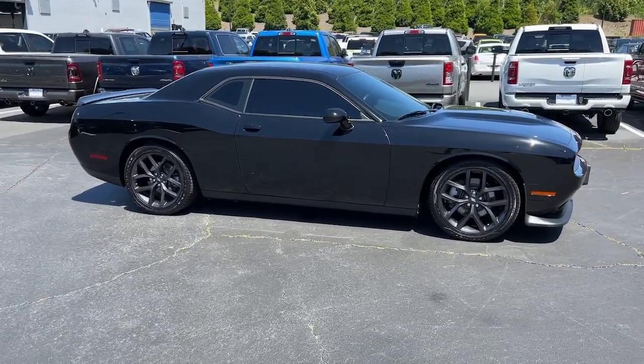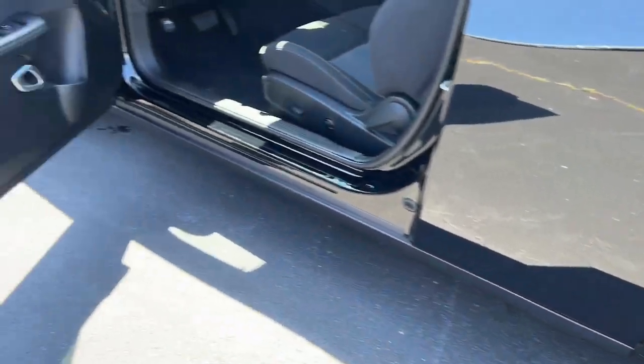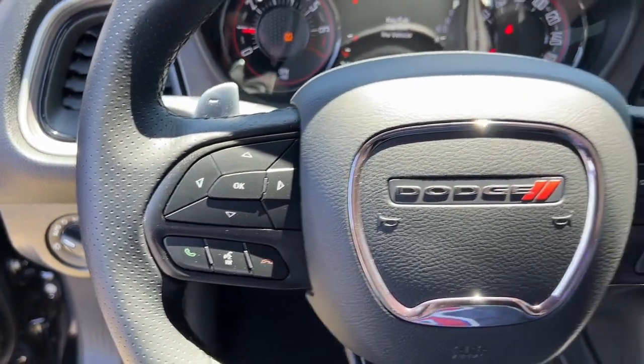Keyless entry, V6 cylinder engine, heated mirrors, backup camera, remote engine start, fog lamps, keyless start, Bluetooth connection, aluminum wheels, and multi-zone AC.